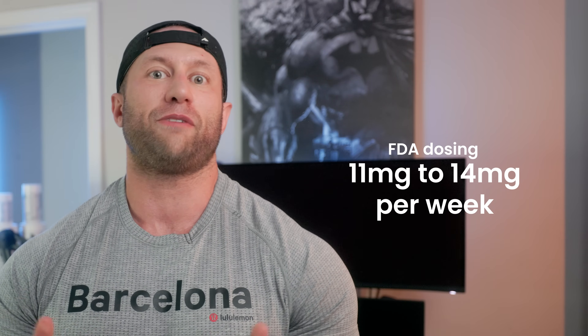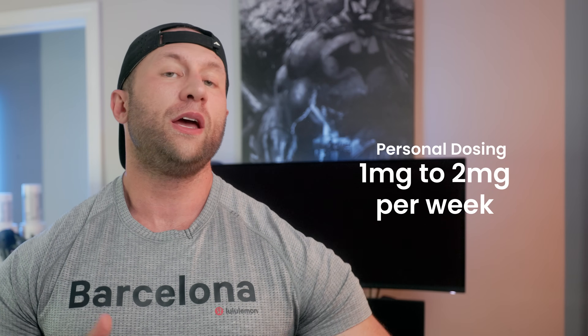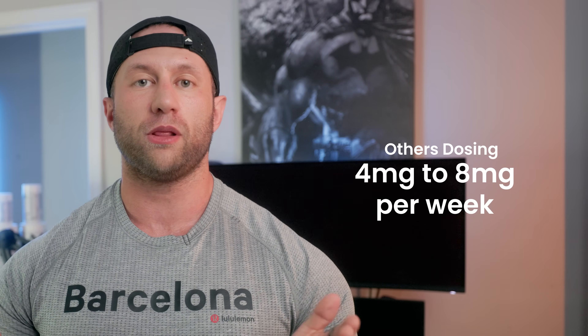Retatrutide blows the others out of the water when it comes to weight loss, performance, and not having rebounds. The dosing will probably be FDA approved around 11 to 14 milligrams, but I find one to two milligrams of retatrutide plenty effective. The key is to get insulin sensitive — when you become more insulin sensitive, you start to drop weight, control appetite, and with retatrutide it helps shuttle skeletal muscle glycogen, making your muscle tissue look and feel more full so performance in the gym actually increases.